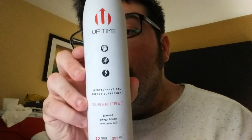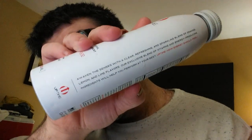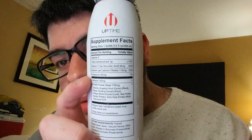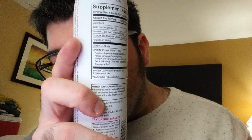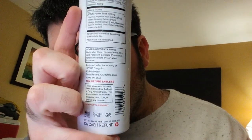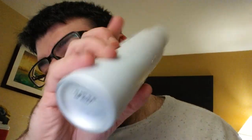I'll try to show it to you pretty quickly — that's pretty much the whole bottle. I'm going to shake it up, open it, taste it, and give my review.